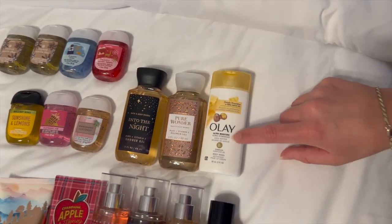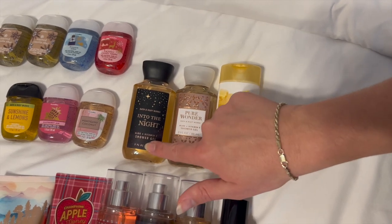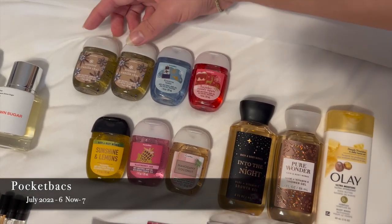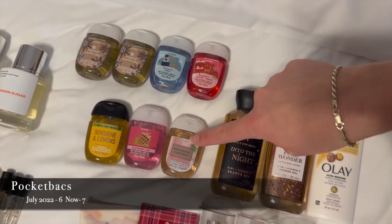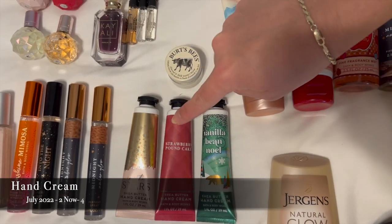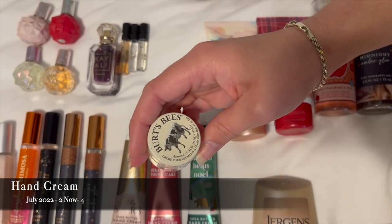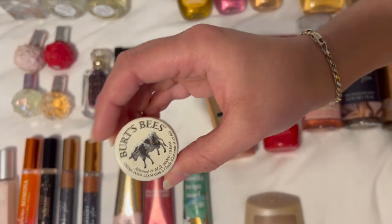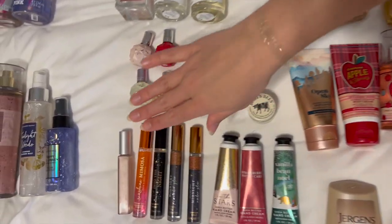I have three mini shower gels in Triple Moisture, Pure Wonder, and Into the Night. I have seven pocket packs: two in Toasted Vanilla and Chives — one of my favorite scents — plus Frozen Lake, Winter Candy Apple, Sunshine and Lemons, Raspberry Jam, and Mahogany Coconut. For hand lotions I have In the Stars, Strawberry Pound Cake, Vanilla B. Noël, and a random Bird's Beads Almond and Milk Hand Cream in a little pot — I think I'll put it in a purse to finish it.